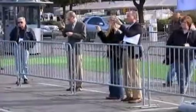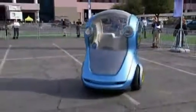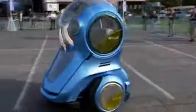With each charge, the ENV can travel 40 kilometers or 25 miles — further than the average distance driven by most urban commuters.